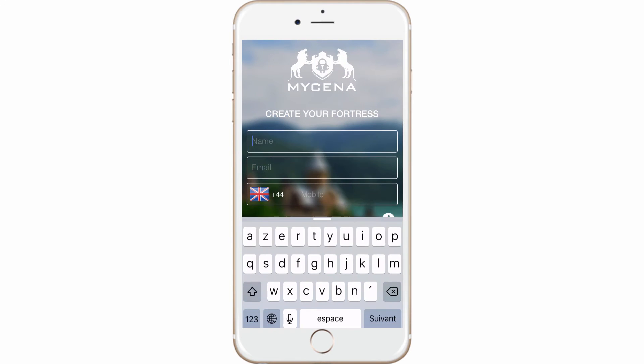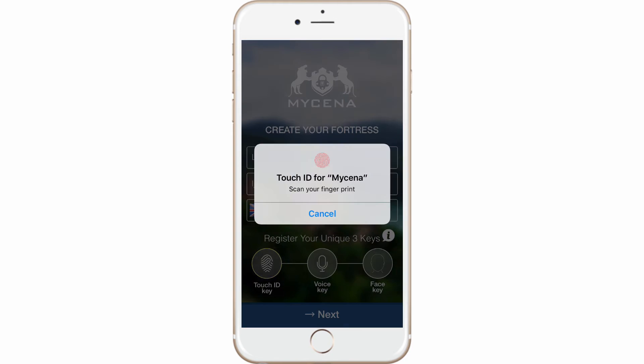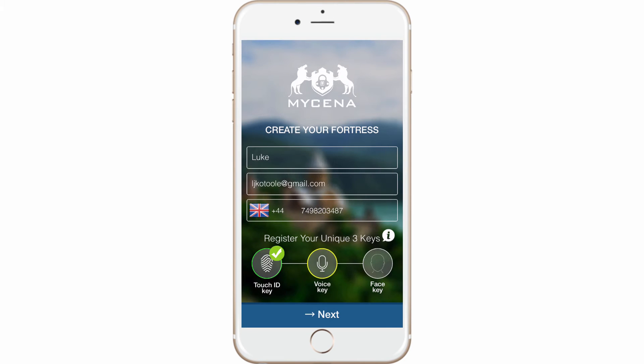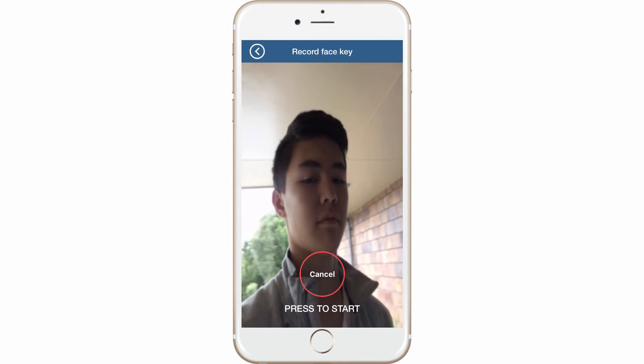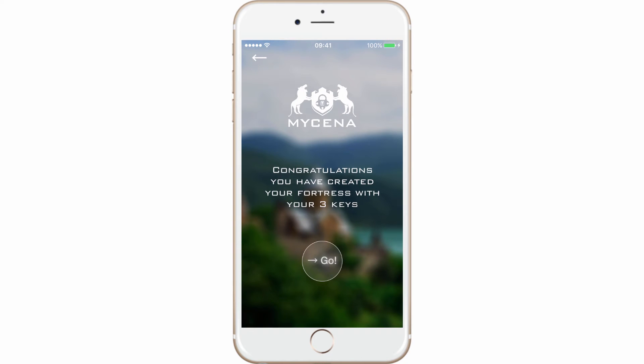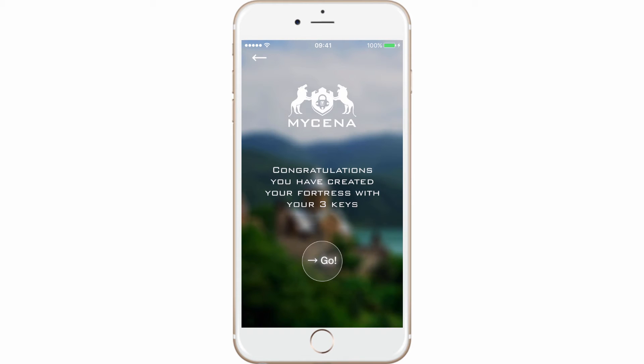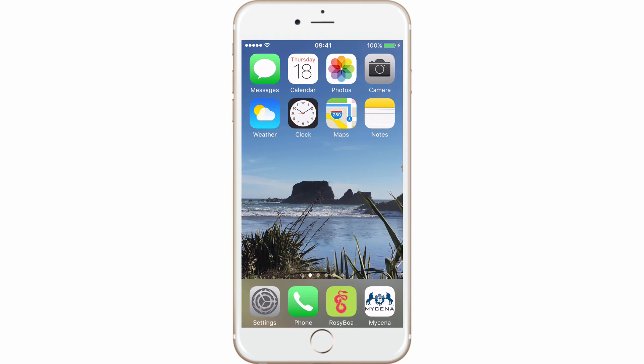Type in your name, email, and mobile, and register your three keys for your fortress. Congratulations — you now have a fortress in your pocket to keep all your passwords safe, secure, and fast to retrieve.